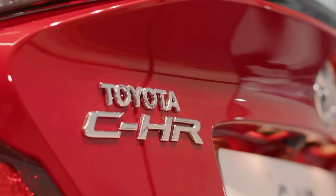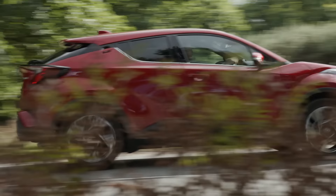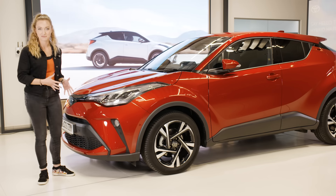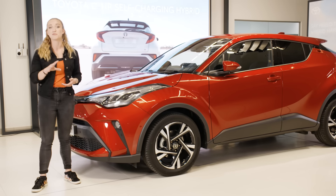This is a Toyota hybrid, a CHR hybrid to be precise, and cars like this have been saving drivers money for over 25 years. Thanks to its combination of petrol engine and electric motor, a hybrid offers the best of both worlds when it comes to worry-free, affordable driving. But how do you get the most out of your hybrid? We're here to help. Follow this advice and we'll teach you how to drive as efficiently as possible to make your money go further.